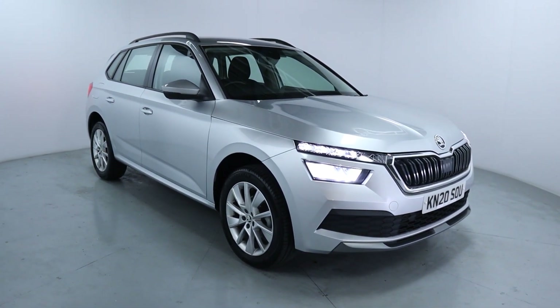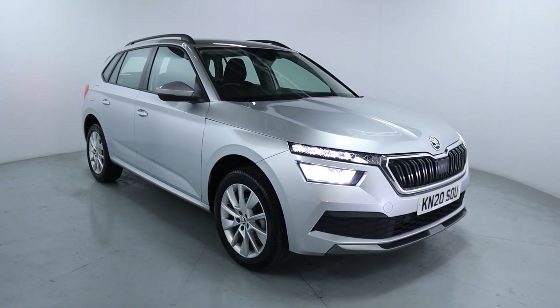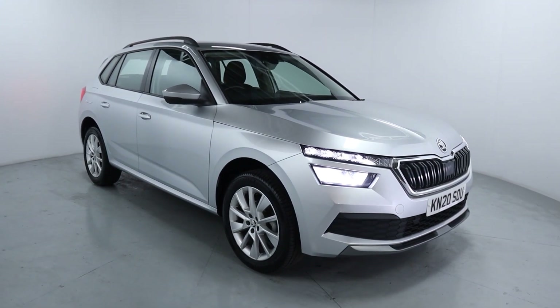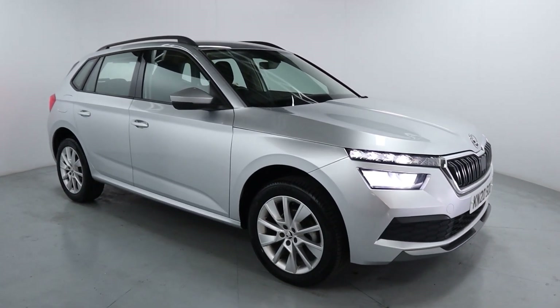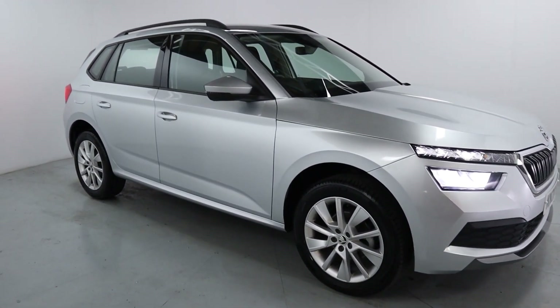Welcome to LMC. Today we're taking a look at the Skoda Kamiq SE. It's got a one litre petrol engine with an automatic gearbox and it's on 6,690 miles, so very nice low mileage. Gorgeous looking crossover that would make a perfect family car.